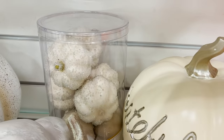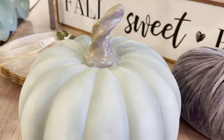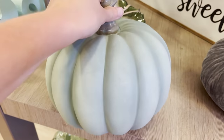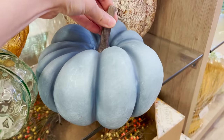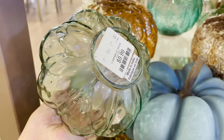No matter which HomeGoods location I went to, there was a huge selection of faux pumpkins and they are amazing. They have them in every single color. I really love to match my pumpkins to the decor around my home, so I go for these sage blue pumpkins — I think they're so different and fun. Most of these pumpkins are only $9.99. Let me know in the comments if you decorate in traditional colors or if you choose other colors like black, blue, and green.